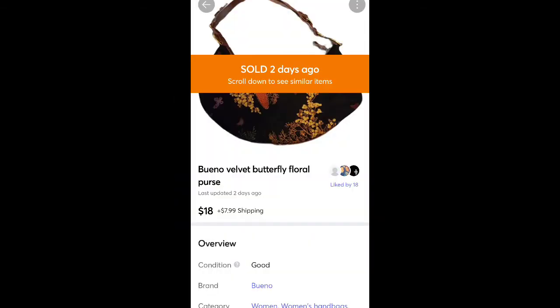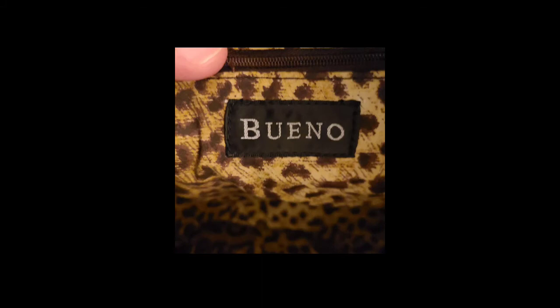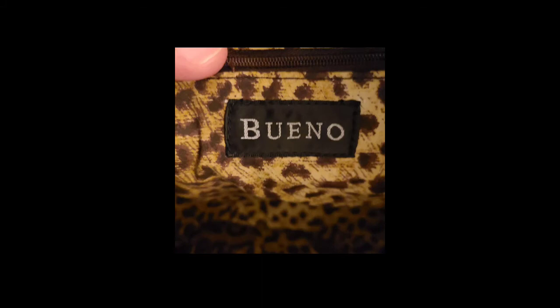This is a purse I found at Goodwill for $1 or $2. It's Bueno brand — it had a butterfly print, like a velvet material. It looked almost brand new, was a really nice purse, and it sold for $18 plus shipping. It had this hard bottom with like a snakeskin kind of print. Really cool.